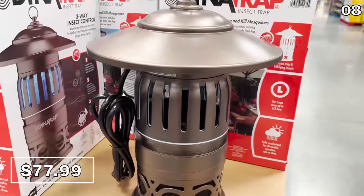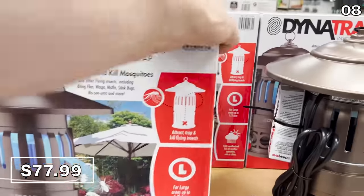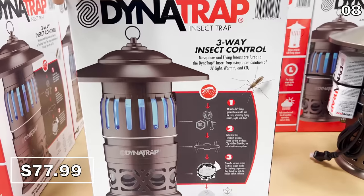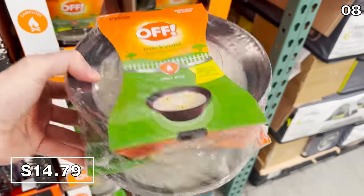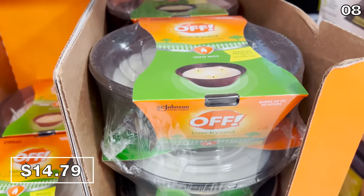Dynatrap insect traps to combat mosquitoes, wasps, hornets, and various other critters — $78 and it protects up to half an acre. Also, a two-pack of citronella candles made by the popular pest control brand Off, at $14.79.